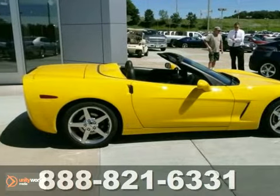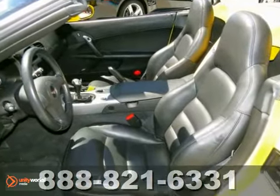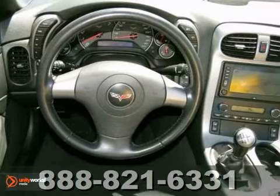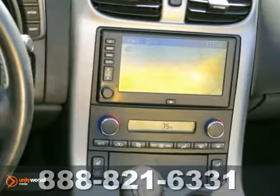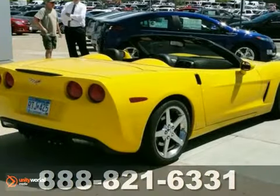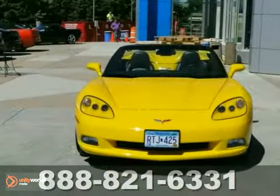Here's a nice 2006 Chevrolet Corvette. It has a power convertible top and a CD player. It also features dual-zone climate control and navigation system. Add that OnStar and heated leather seats and you have an attractive vehicle looking for a new home.